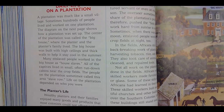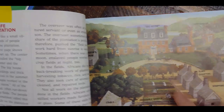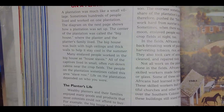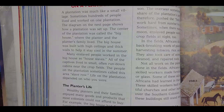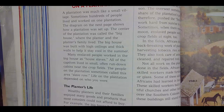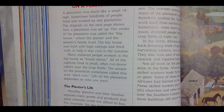The diagram on the next page shows how a plantation was set up. The center of the plantation was called the big house — that's the center. The big house was built with high ceilings and thick walls to help stay cool in the summer. If you've ever been in a two-story house, which story is hotter — the top floor or the lower floor? The top is warmer, right, because heat rises.